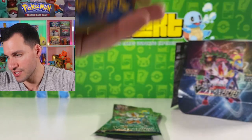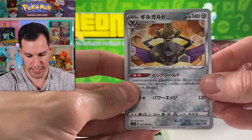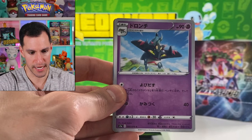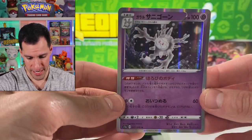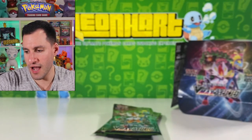We're gonna get some good stuff very very soon. Scizor slash diseased Metapod, I guess you say. And there it is — a holographic Galarian Corsola!